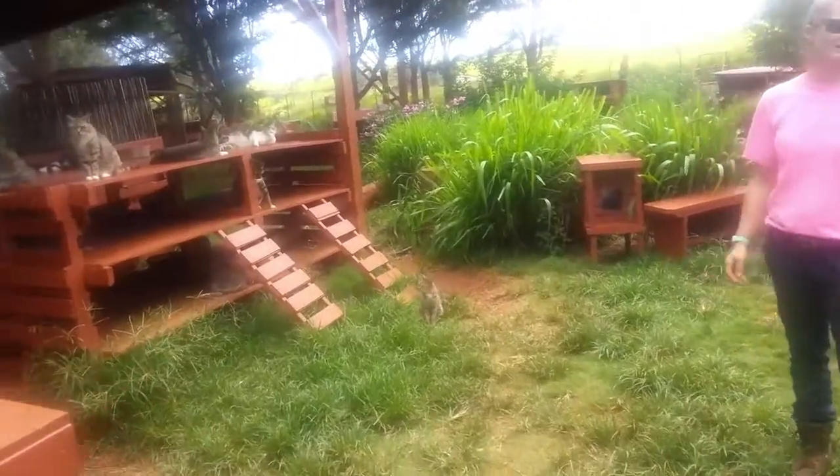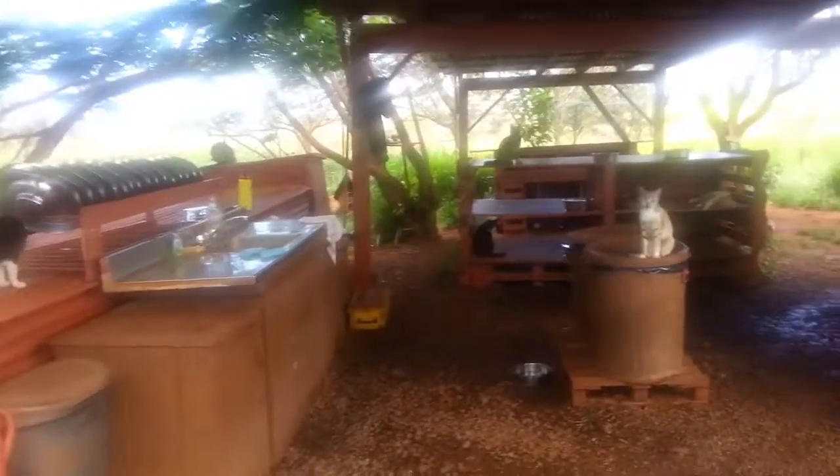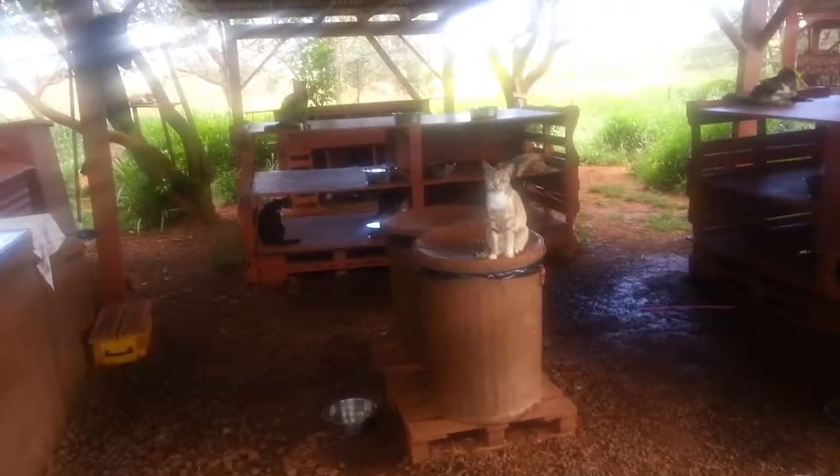Normally right around 11:30 the cats are looking and waiting to eat. There are two more things on this side I want to share, and then there's a few things on the other side.